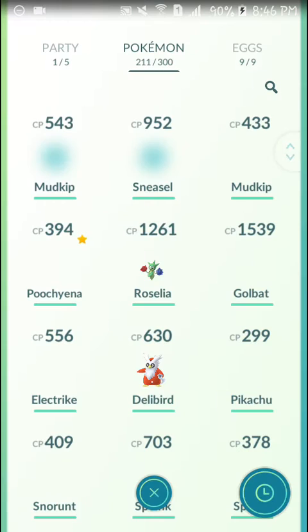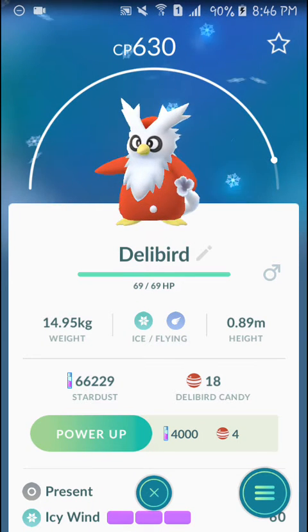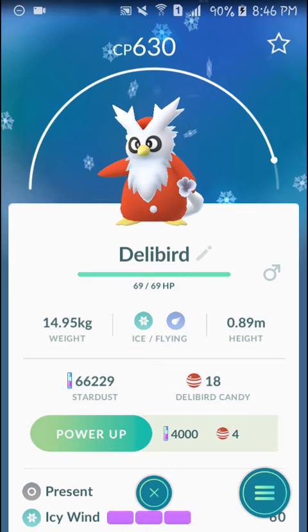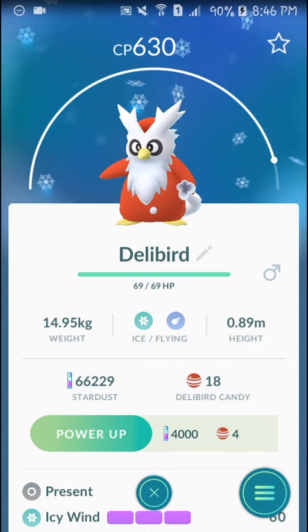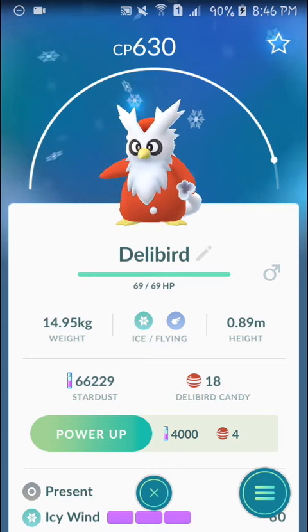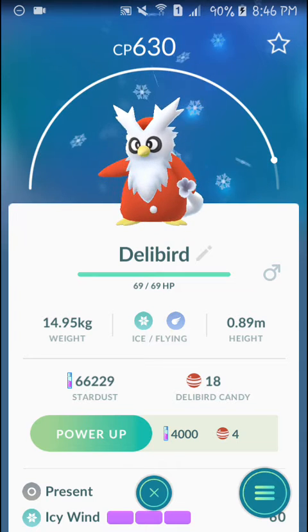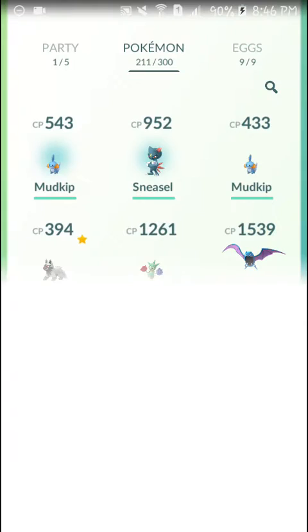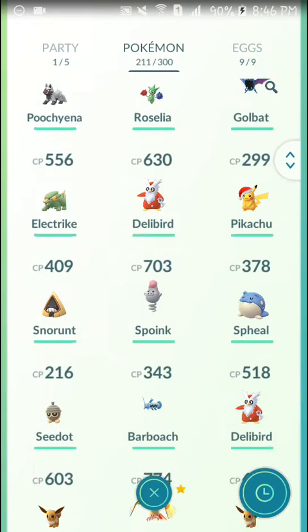I have one more special thing to show you — another Pokémon. Yes, Delibird is now officially announced in Pokémon GO, so you better catch this Pokémon. As you guys can see, I have 18 candies for Delibird, which means it is now available. There's a very high chance that you will find Delibird everywhere in the game.